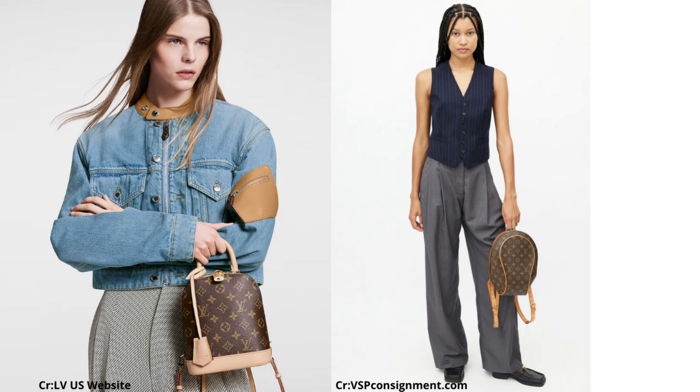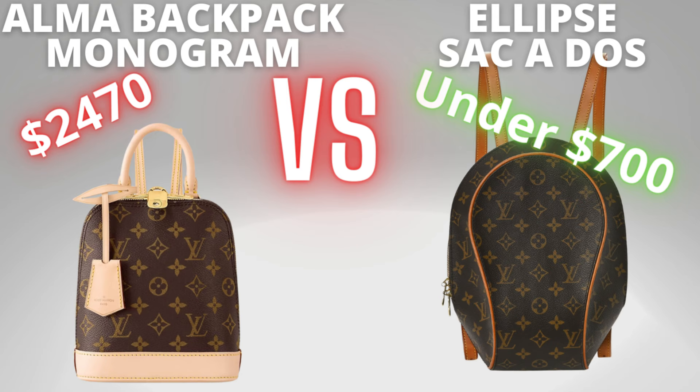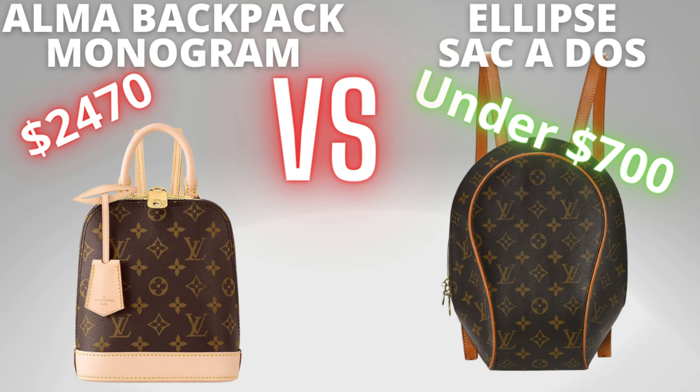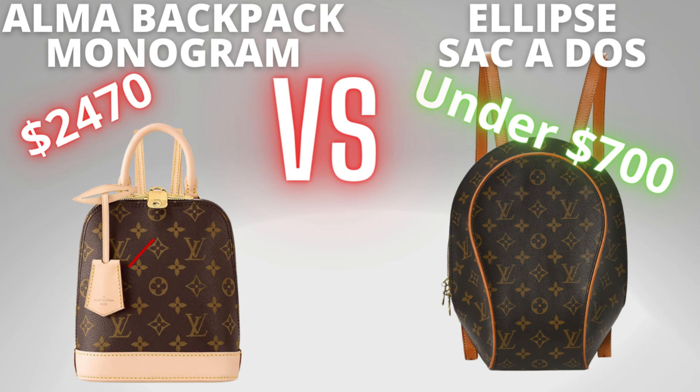The Ellipse Sacado, similar to the Mabion, has a gold ring you can hold it by. From the front we can see the Alma's top handle and a lot of Vachetta — the Alma has a Vachetta top handle, straps, and a Vachetta bottom, which can be concerning for those who don't like water spots. The vintage Ellipse Sacado has Vachetta straps and detailing as well. The Alma has a clochette versus the Ellipse Sacado which does not, though it likely came with a padlock originally. You'll find many pre-loved listings of the Ellipse Sacado without a padlock, but you can get your own on pre-loved or aftermarket websites.